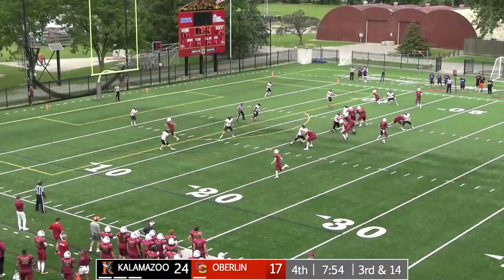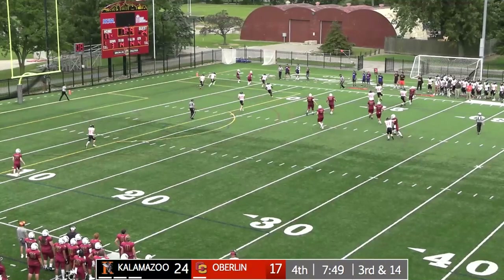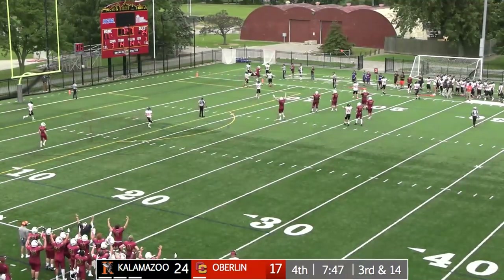McCrum goes in motion. A little pump look. Pressure on Allen — works out of that, rolls off to the right, has a man there in the end zone. He's going to be out of bounds.